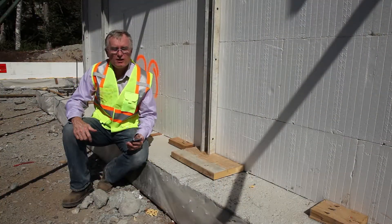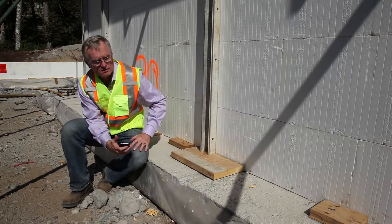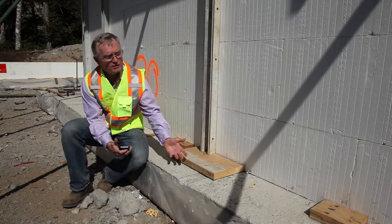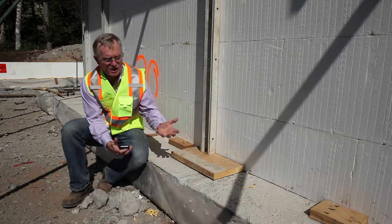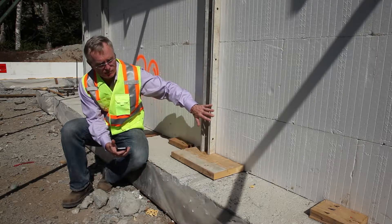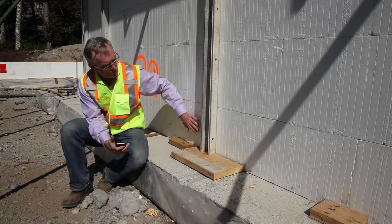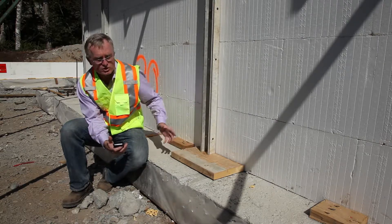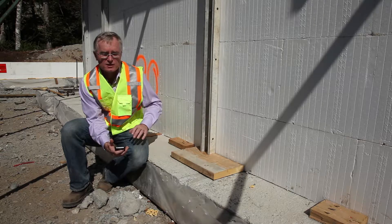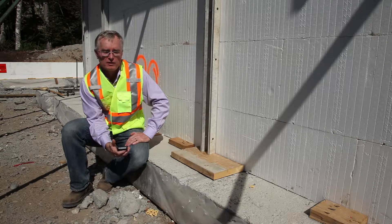A detail you'll see on all our houses is we use a plastic bag underneath our footings. This is to prevent moisture from wicking up into both the footing and the wall — they call it rising damp. Once the forms are stripped, we'll take a self-sealing membrane and lap it up over top and up the walls to make sure that any moisture that gets into the ground is kept away from the indoor living space. This house will never have a damp, moldy, smelly basement.